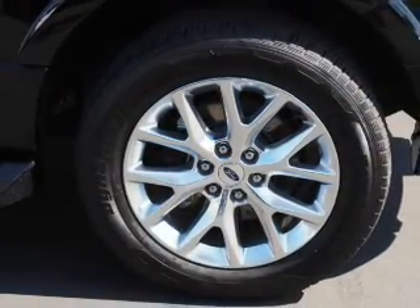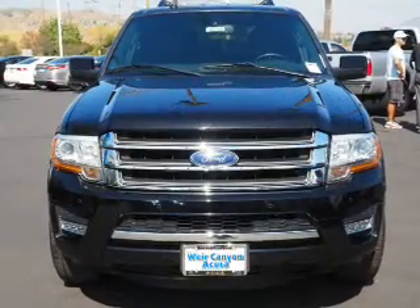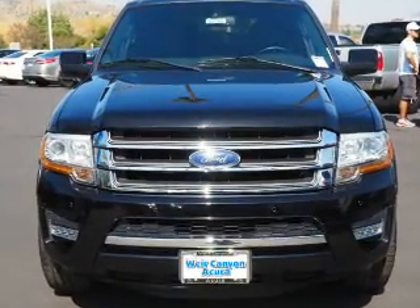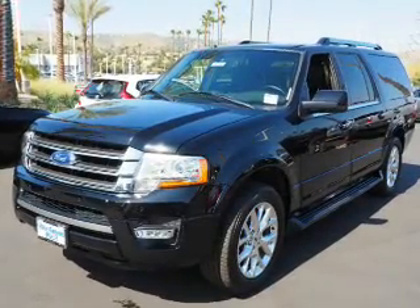The features include electric trunk, tow hitch, auto-dimming mirrors, an alarm system, roof rails, keyless entry, power lift gate, rain-sensing wipers, independent suspension, and brake assist.